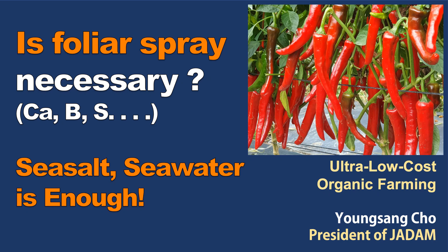Hi, this is Young Sangcho, the founder of JADAM. In this video, I'm going to talk about calcium, boron, and sulfur, which are known to be essential for farming.